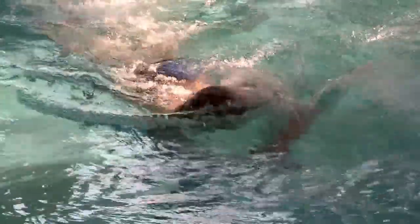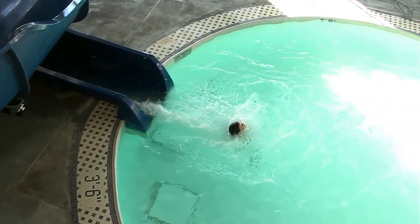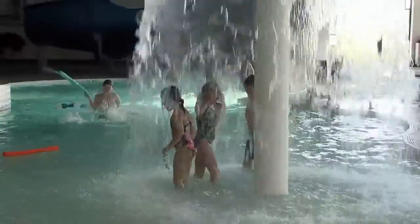We even offer private swim lessons. Here at the complex we have an almost two-story slide that our kids are very excited over. We have a water drop mushroom behind me that they just light up over, and you start hearing high-pitched screams whenever that turns on.